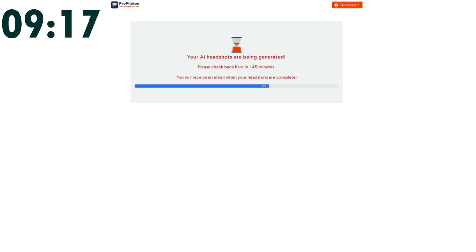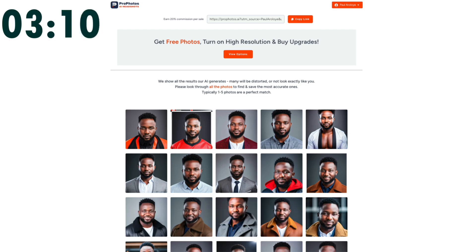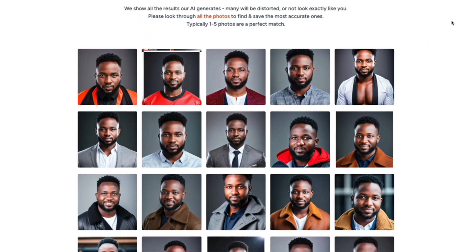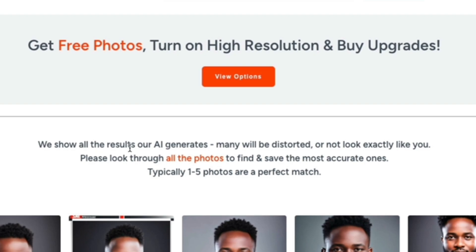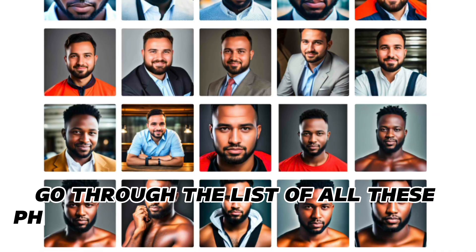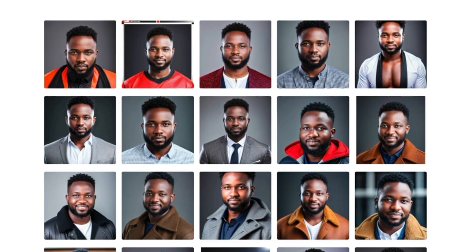My AI headshots were generated right at the 30-minute mark — I still had three minutes to spare. We started recording at 12:17 and it took just under 30 minutes. My first impression after seeing the results was, 'Oh my god, this is not me — my face is not this fat.' They showed all the results with a note that AI-generated images may be distorted and not look exactly like you, so you should look through all the photos to find the most accurate ones — typically one to five photos are the perfect match.